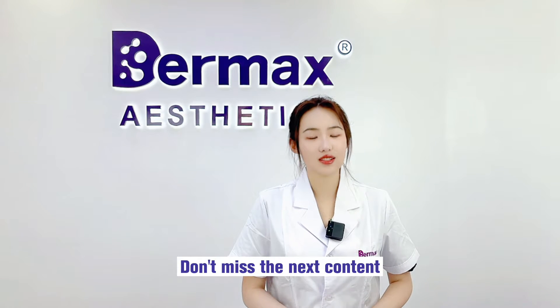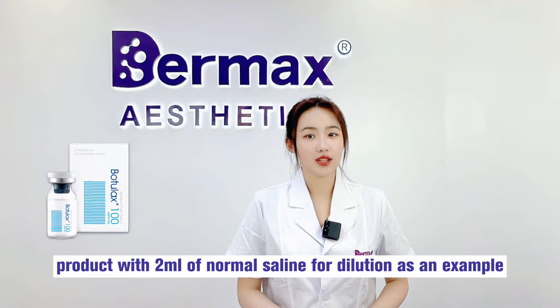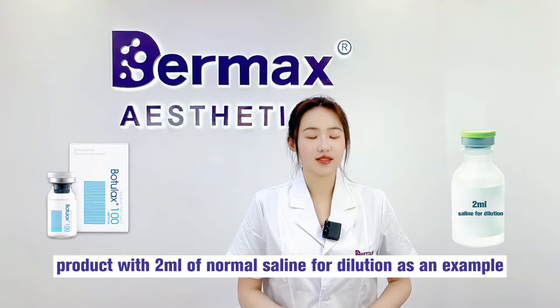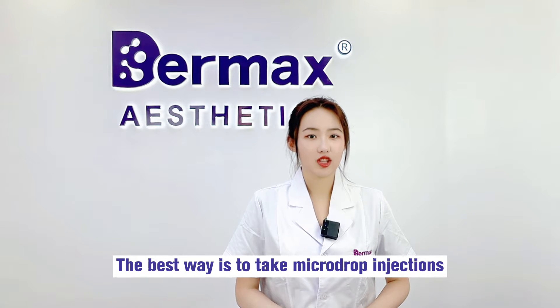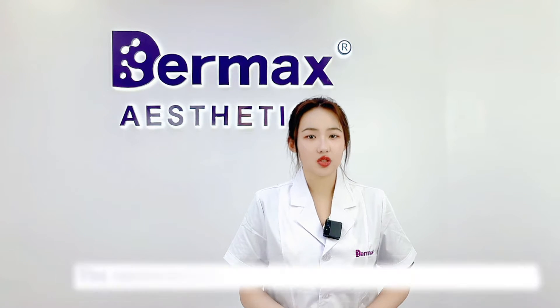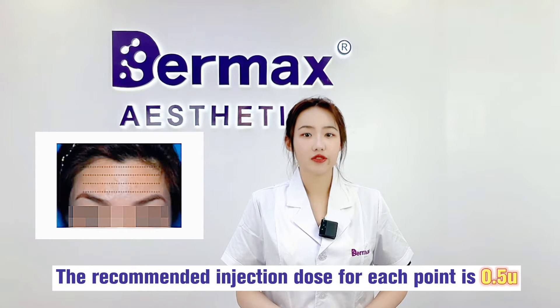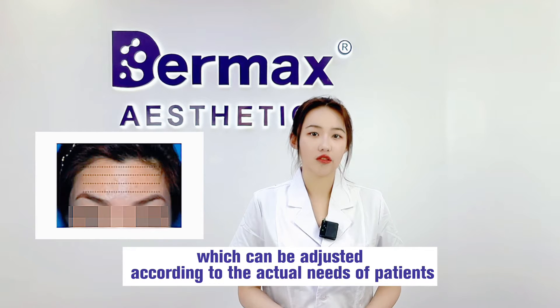Don't miss the next content. Let's take a 100-unit botulinum toxin product with 2 ml of normal saline for dilution as an example. The best way is to take micro-drop injection. As shown in our pictures, in multiple small and dense injections, the recommended injection dose for each point is 0.5 units, which can be adjusted according to the actual needs of the patient.